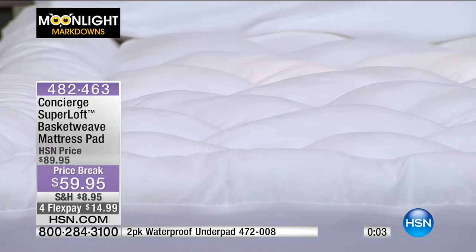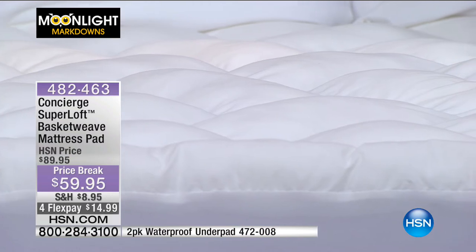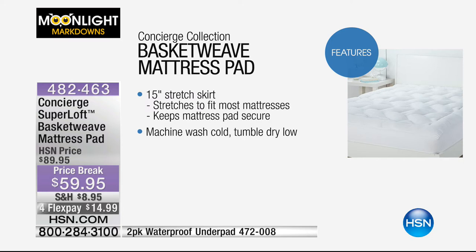Can we show the graphic again of the features? Because just calling it a pad is not accurate — it really is a combination of a pad and a topper. Stain and water repellent. Sewn through basket weave construction keeps fill in place — hand filled. Six-inch frame all the way around the outside — important when you're sitting on the side of the bed. 15-inch stretch skirt to go onto even the largest mattress. Machine wash cold, tumble dry low — less than $60.